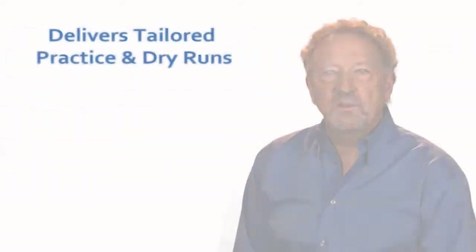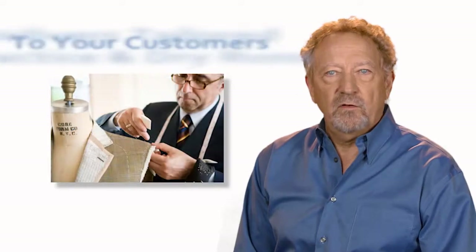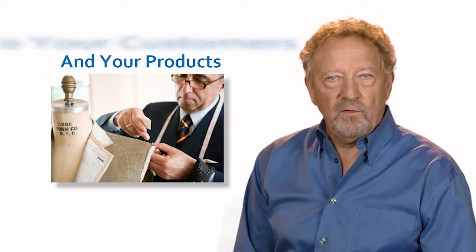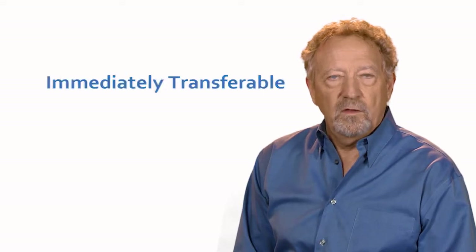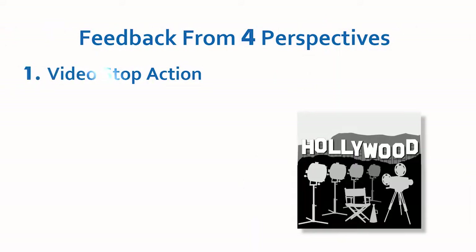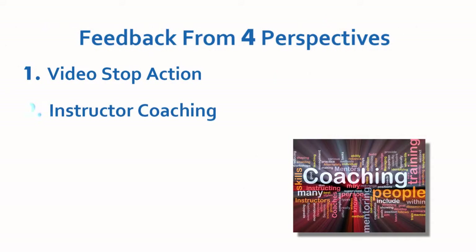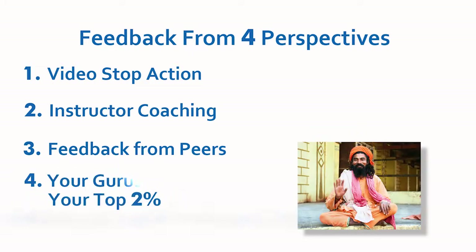It delivers practice and dry runs in cases built and tailored to your customers and your products. It provides opportunities for real project work that is immediately transferable. It gives each participant feedback from four perspectives: video stop action, instructor coaching, and feedback from peers and your own gurus.